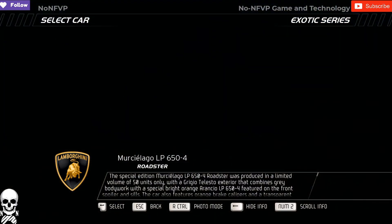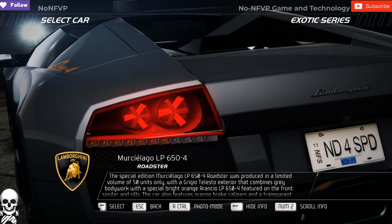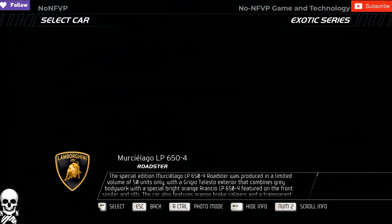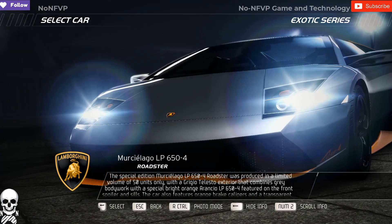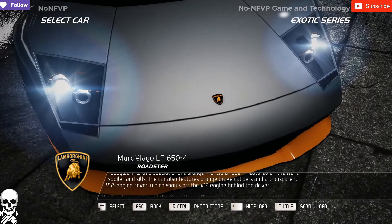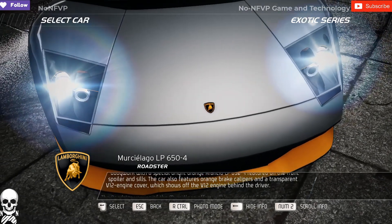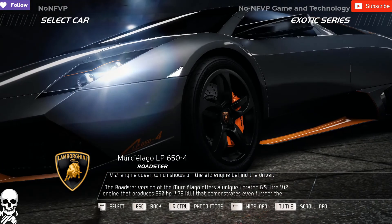The special edition Murcielago LP-654 Roadster was produced in a limited volume of 50 units only, with a Grigio Telesto exterior that combines grey bodywork with a special bright orange Arancho LP-654 featured on the front spoiler and sills. The car also features orange brake calipers and a transparent V12 engine cover, which shows off the V12 engine behind the driver.